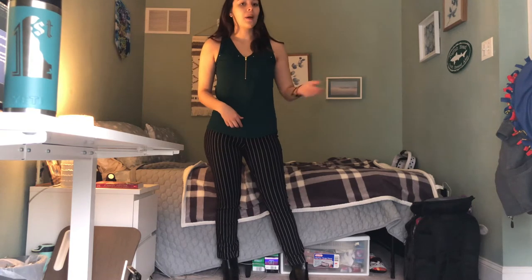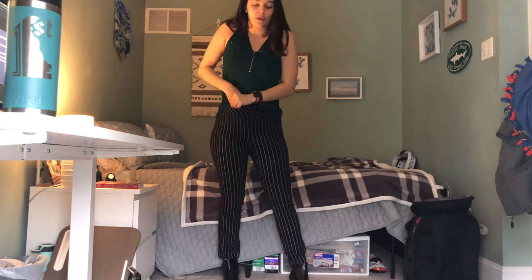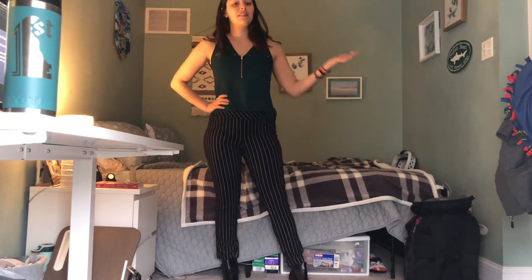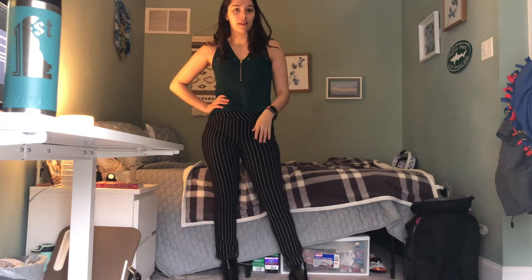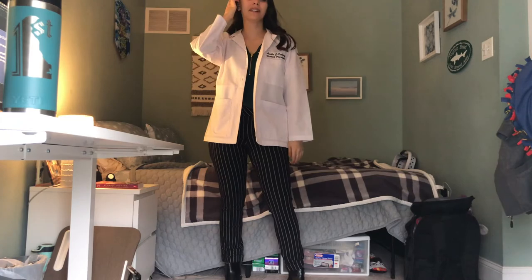Another benefit of a tank top is if you're wearing your white coat and you're inside, it's going to be warm and you might get a little sweaty — that's why I like tank tops under the white coat. Or if I wear a blazer, I like tank tops under a blazer because I get too hot. I just think the pattern pants are super cool. I have two other designs I haven't quite worn yet.